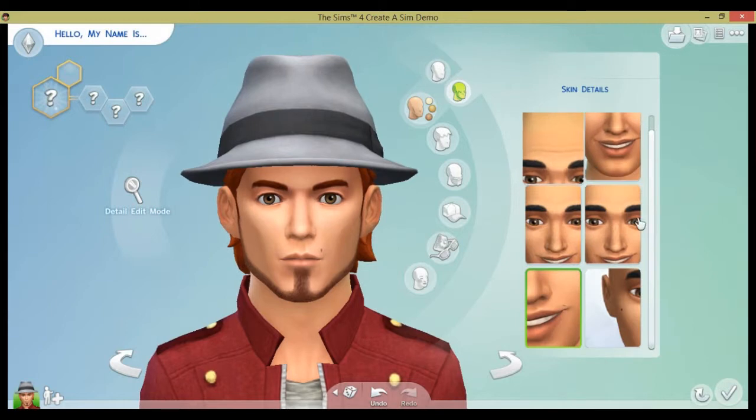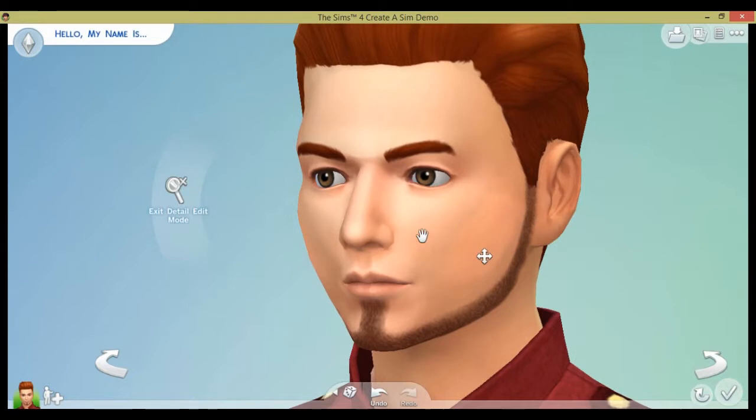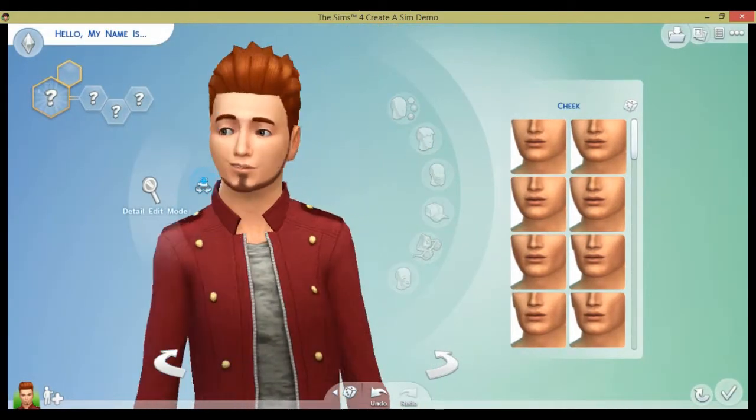The Sims 4 Create-a-Sim demo is probably the favorite thing I've discovered this month. I did a first play video that I will link in the description earlier this month. I will also link a description so you can download this if you want to play it as well. It has been so much fun and I'm now more excited for The Sims 4 than ever, just like I said in my other video.